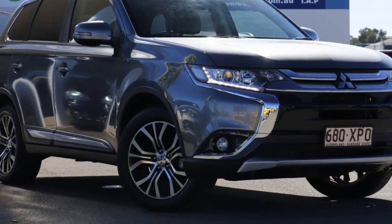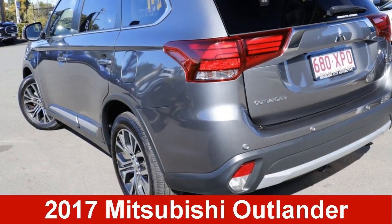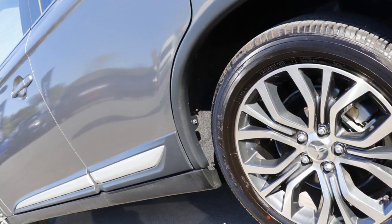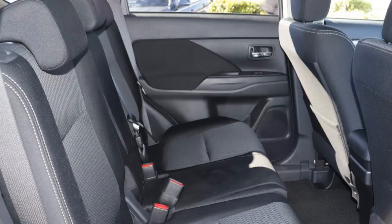We are proud to offer you this great value Mitsubishi Outlander. This Outlander has an efficient 2.0-litre engine and a smooth shifting automatic transmission. The attractive grey exterior is complemented by its stylish interior.